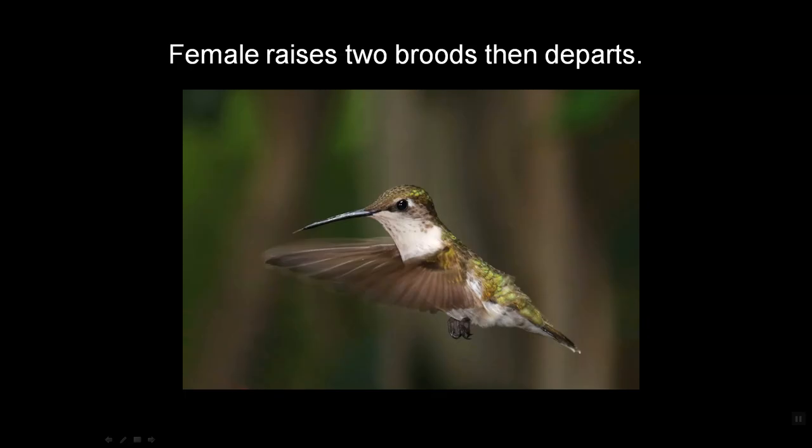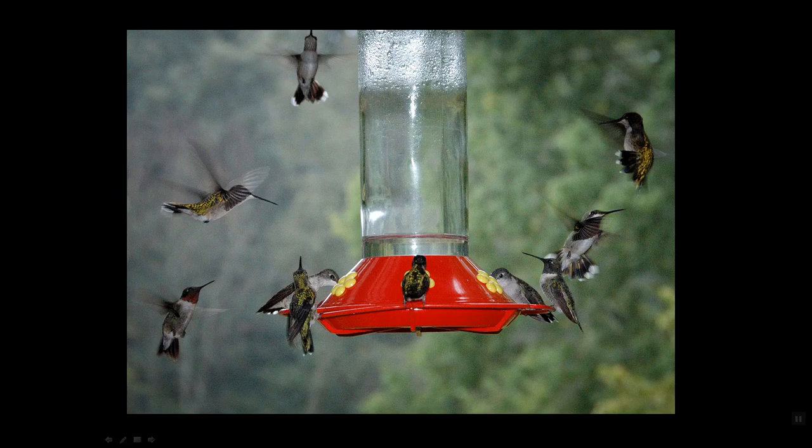That leaves the female here to finish her second brood. As soon as she gets that second brood out, she leaves. All those birds ganging at your feeders in late August and the first two weeks of September are almost entirely the youngsters — youngsters from the first broods, youngsters from the second broods, youngsters that have migrated south from even the southern rim of Canada, and maybe a few adults migrating late from late broods in Canada.